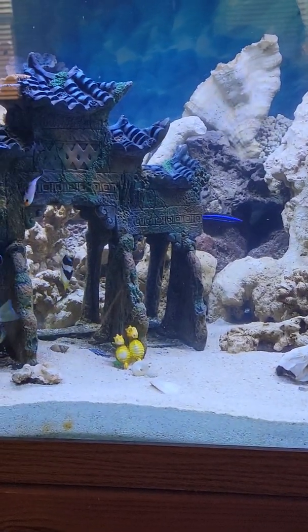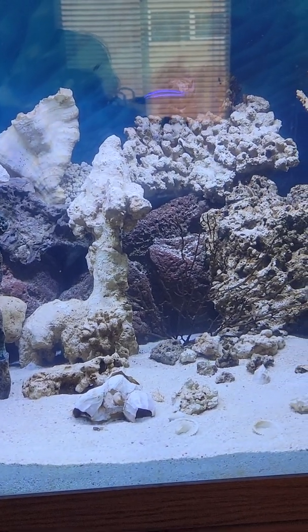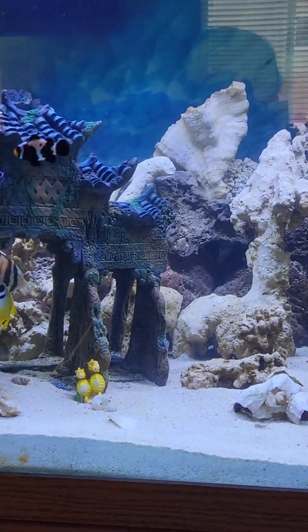This one is almost full-grown, so I don't expect it to grow too much more, but hopefully it'll still last a few more years.